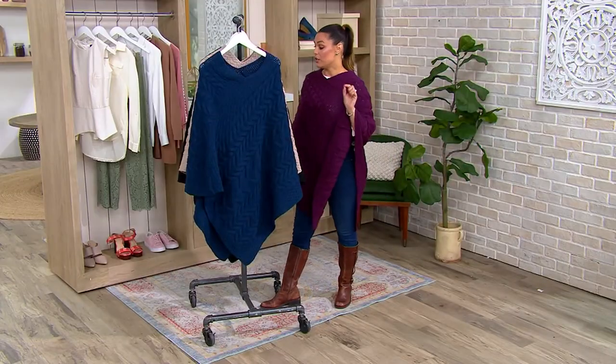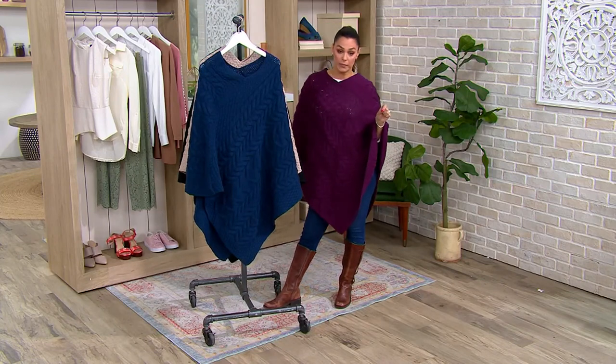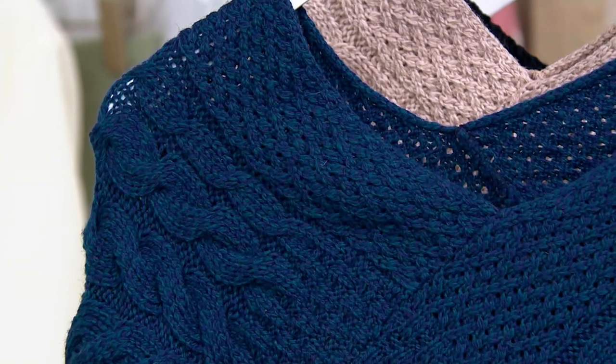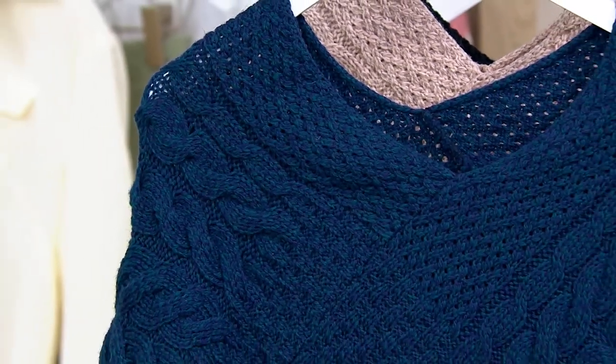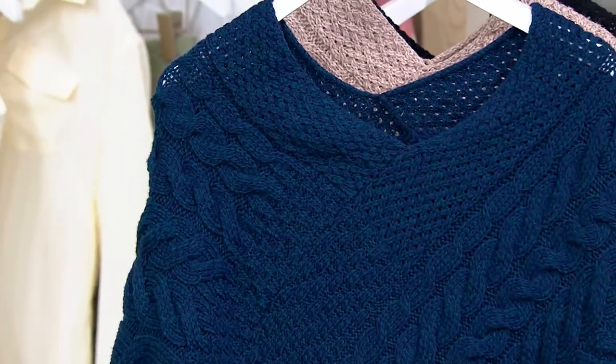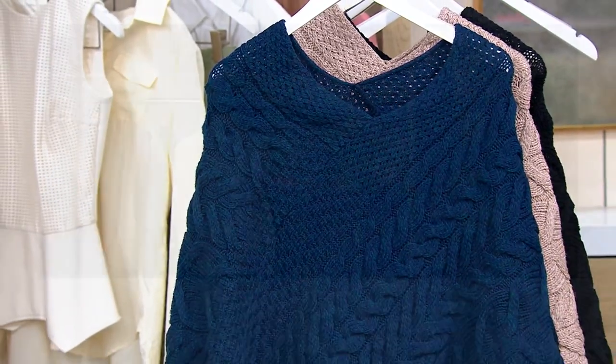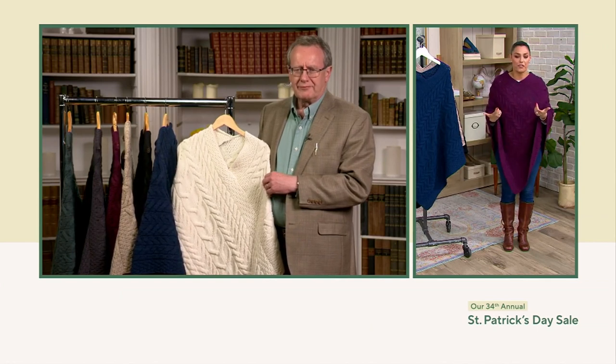Merino wool will always regulate your body temperature but never overheat you. And it is soft, comfortable, and chic. Easy to order because we do have jump sizing on this — either you are going to order extra small/small, medium/large, or extra large/double XL. But a very easy and forgiving type of fit. You really don't have to worry about getting a smaller or bigger size. You can always exchange it for free, but it is an easy style.